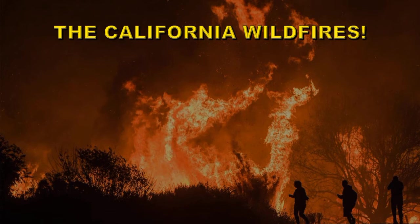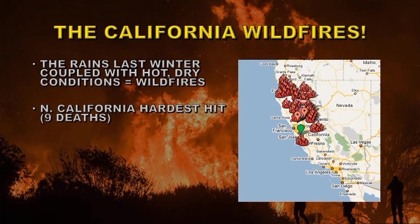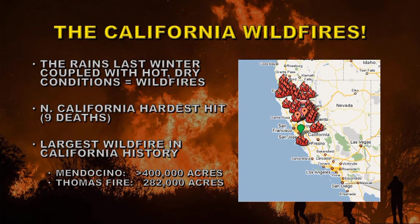California has been suffering from wildfires recently. The rains of last winter coupled with hot, dry conditions produced a lot of fuel, leading to many wildfires. Northern California has been the hardest hit, with nine deaths. The largest wildfire in California state history is the Mendocino Complex Fire, which has burned over 400,000 acres — beating the Thomas Fire, which burned 282,000 acres starting in late 2017 and burning for six months. The Mendocino Complex Fire is nearly 50% larger than the Thomas Fire.